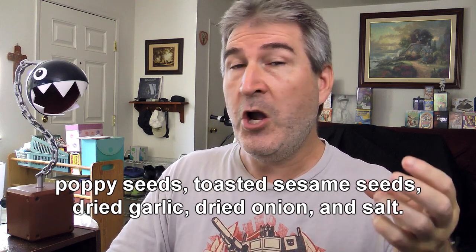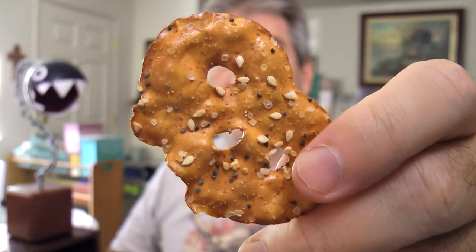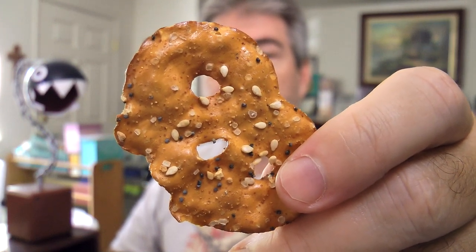Time to tear into the everything ones. Open these up. And these just have that everything bagel smell — as soon as you open the bag, it just hits you in the face. For those of you who do not know what an everything bagel, or in this case everything pretzel crisp seasoning consists of — I looked it up just to make sure I got it right — it's a mixture of common ingredients you probably have in your pantry: poppy seeds, toasted sesame seeds, dried garlic, which adds a wonderful flavor, dried onion, and salt. That right there is an everything pretzel crisp — it has a lot more stuff on it but basically looks the same as a regular one with that extra stuff.